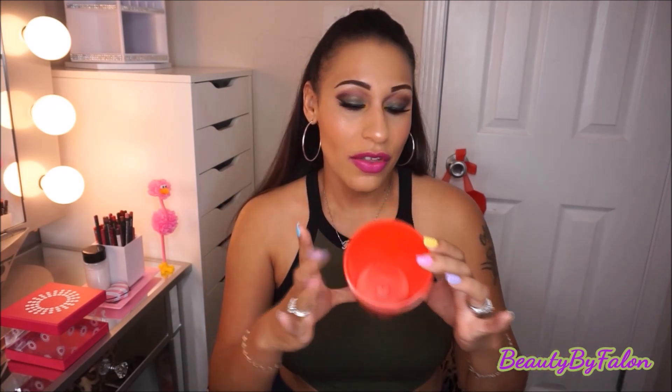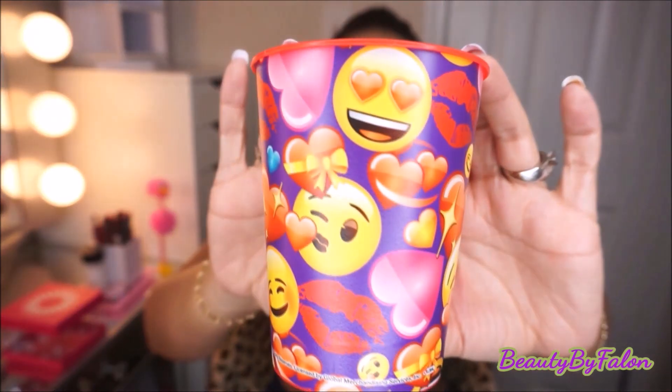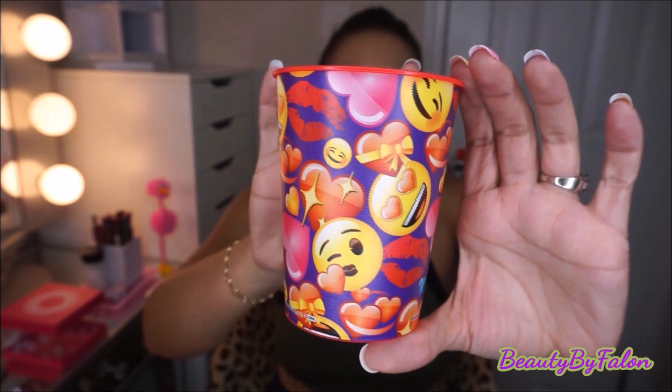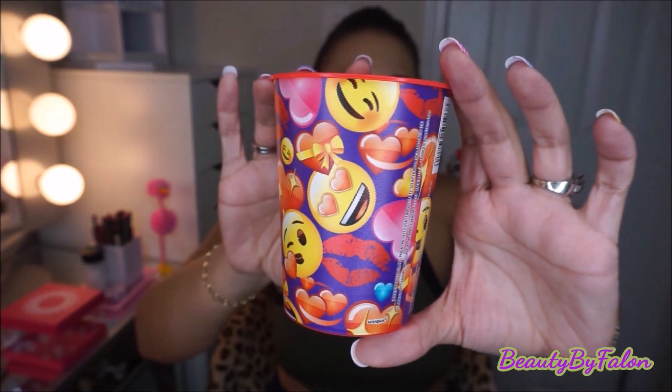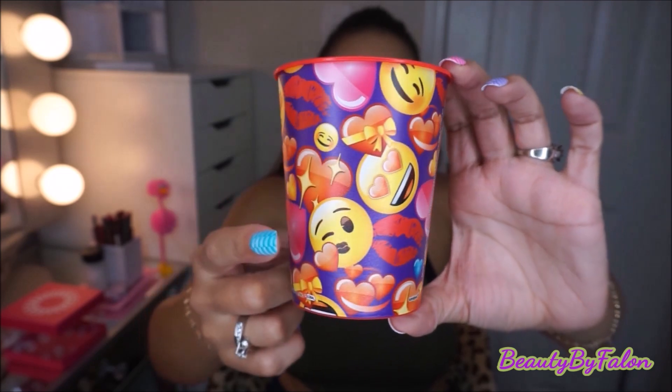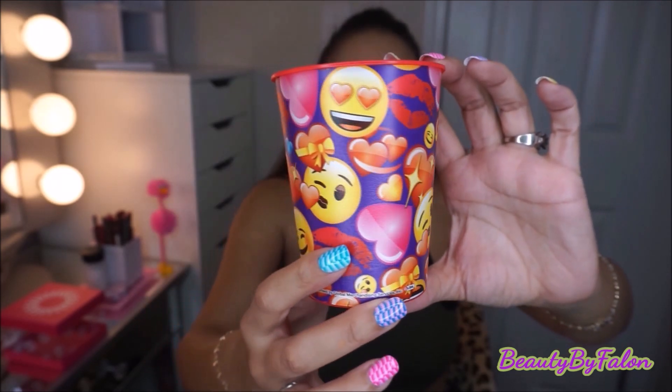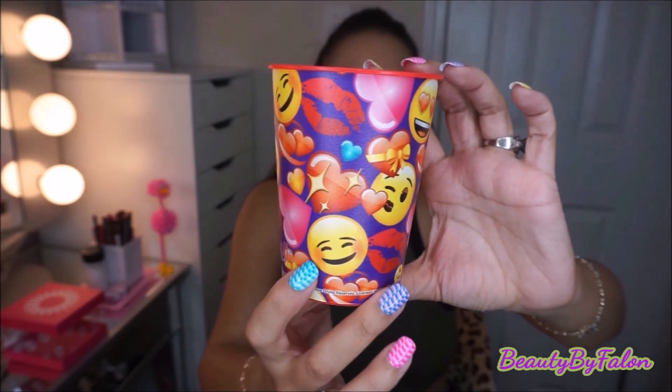From Walmart, I saw this one and I had to get it. Look at this — it has the kisses and my favorite emoji, the heart eyes, and the kiss. I love it. And these were only 88 cents, so I had to get this one.